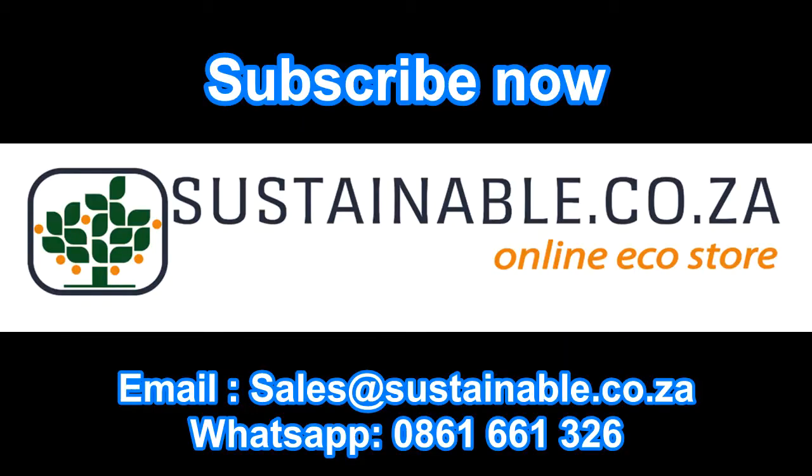Thank you for watching. Ciao for now. To find out more information about this amazing product, as well as other fantastic green goodies, hop on over to our website www.sustainable.co.za or contact one of our friendly consultants for more.